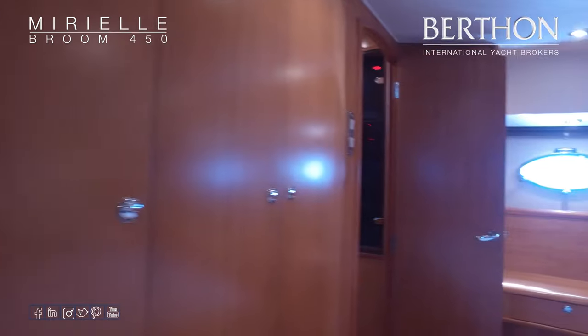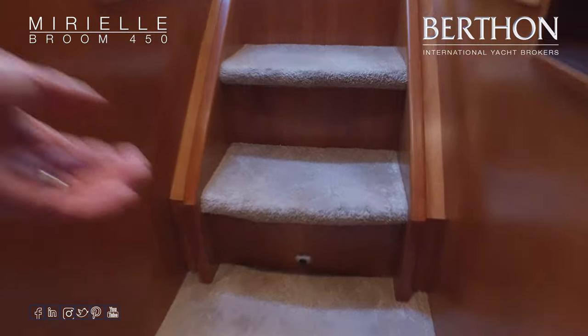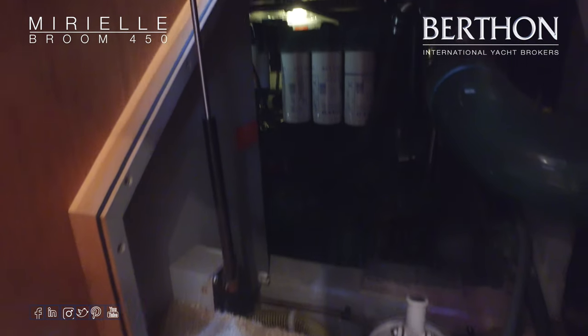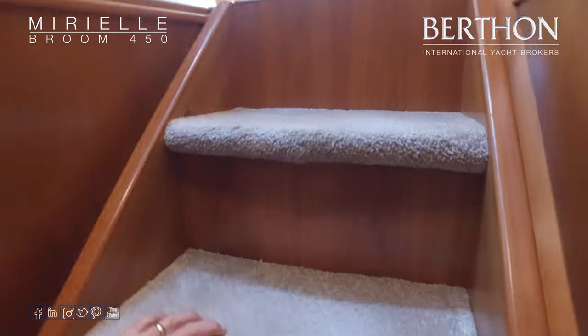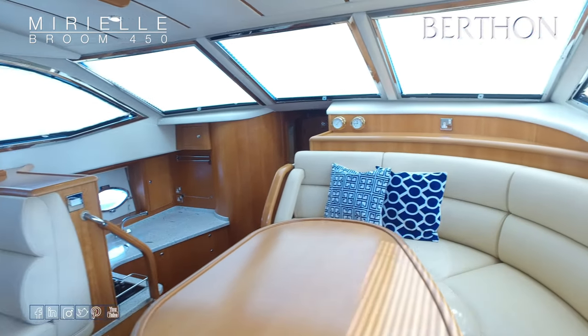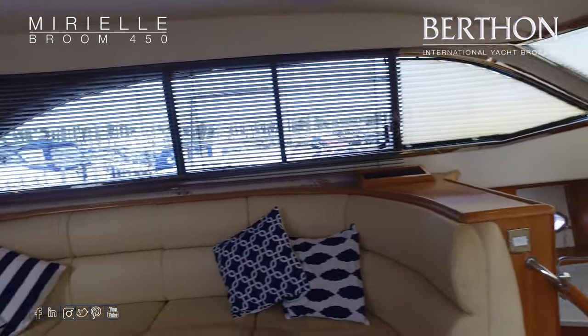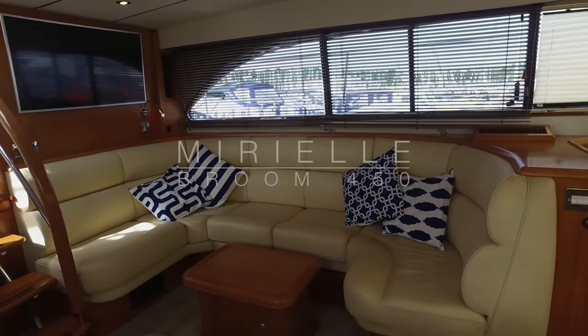We're going to head up into the saloon — but before we do, this is your daily checks area. The aft stair lifts up giving a view straight onto the aft end of these D9s — oil filters here, fuel filter a little further in, straight onto the exhausts underneath. The whole floor lifts up for easier inspection and there's a hatch in the middle. Really nicely trimmed out with extremely well-matched timber — exactly what Broom are fabled for. Many thanks for watching and please do call for any more information.